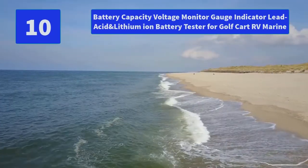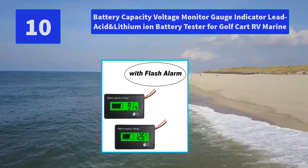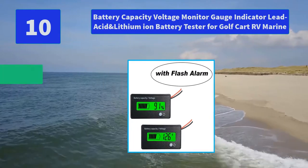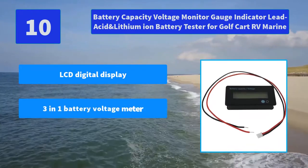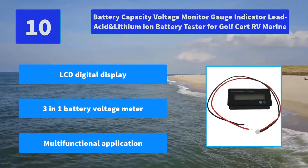Number 10: Battery Capacity Voltage Monitor Gauge Indicator, Lead Acid and Lithium-Ion Battery Tester for Golf Cart, RV, Marine. The small battery voltage reader comes with a PVC waterproof screen protector. Main features: LCD digital display, 3-in-1 battery voltage meter, and multifunctional application.